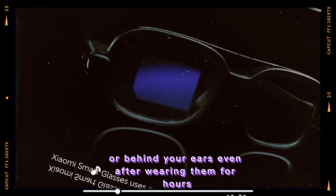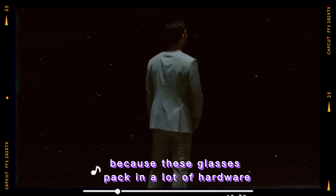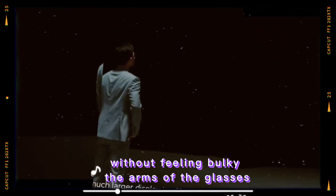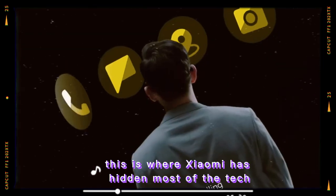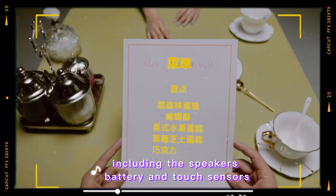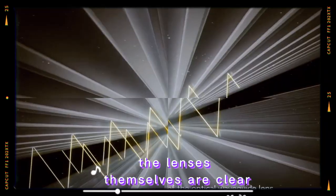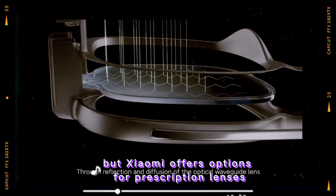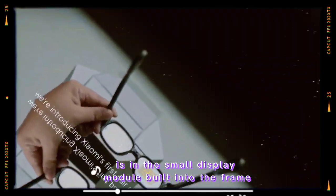Inside, there's a quad-core ARM chip powering everything. It's fast and smooth for tasks like showing notifications, handling voice commands, and taking photos. There's a front-facing camera that takes decent pictures and short clips — not for pro photography, but great for quick shots and translations. The software is clean and made just for this device. A companion app gives you full control: updates, choosing what notifications to show, and adjusting voice commands.